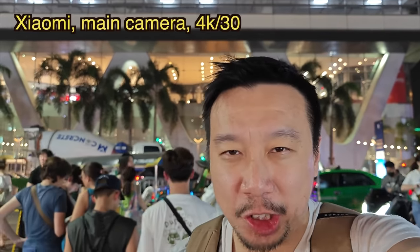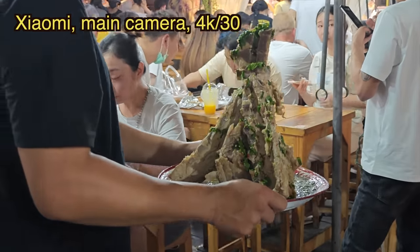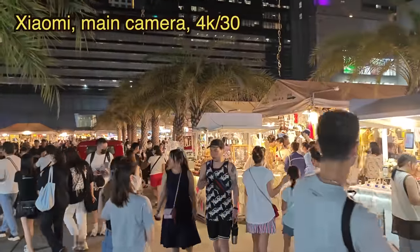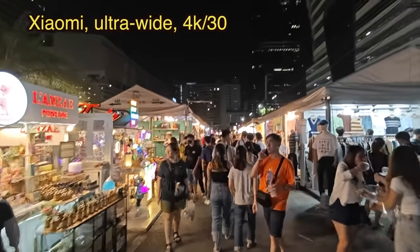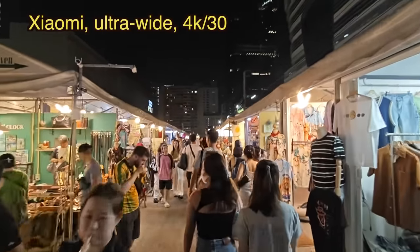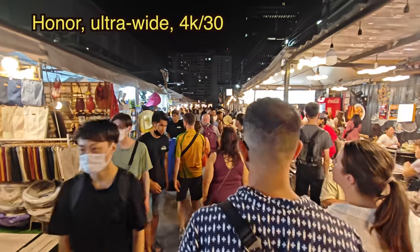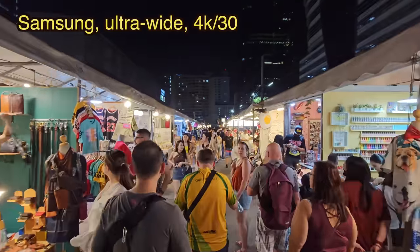I'm at the Jod's Night Market — there's an overwhelming amount of food and some clothing too. I am starving so I'm going to get dinner here. This is the ultra wide camera on the Xiaomi 13 Pro, then ultra wide on the Honor Magic 5 Pro, and ultra wide on the Galaxy S23 Ultra.